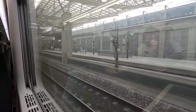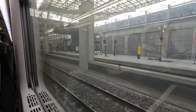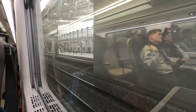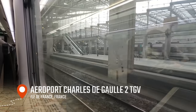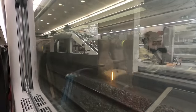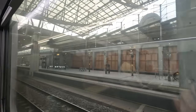We now diverge off the LGV Nord onto the LGV Interconnexion Est, a high-speed line linking it with the LGV Atlantique and Sud-Est towards other destinations in France. There are only two stops on the route, one of which is an unexpected stop right now at Paris-Charles de Gaulle Airport Terminal 2 — served by both high-speed TGV and RER services. This brings our delay to just over 90 minutes.